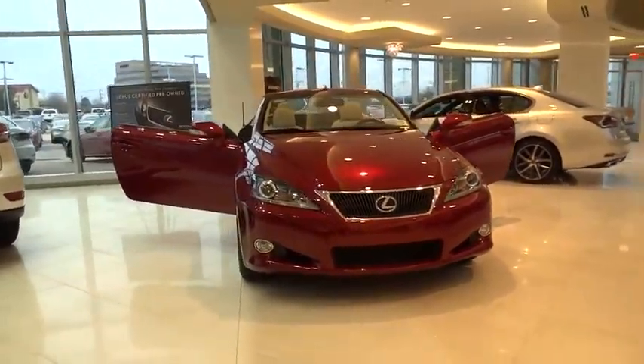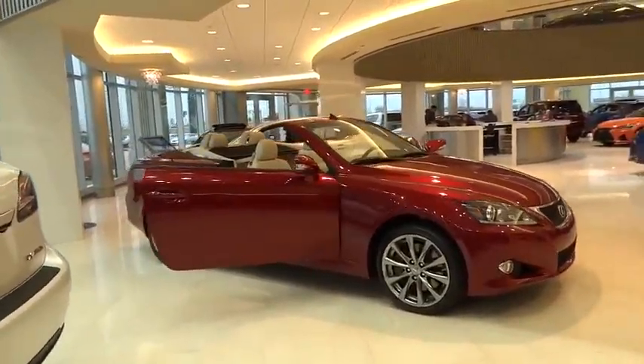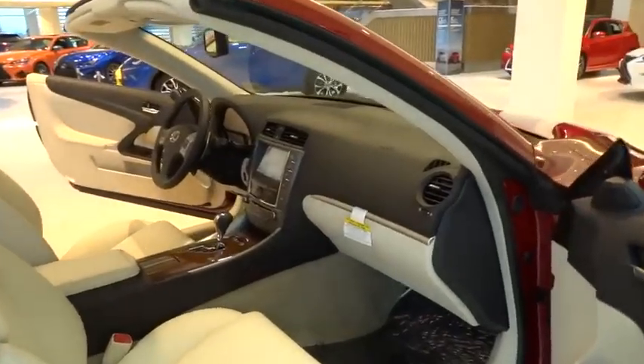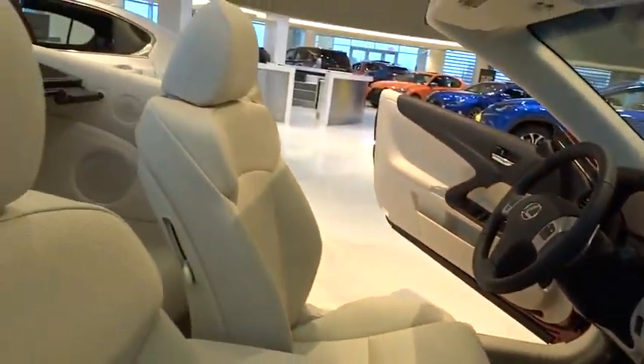The 2015 Lexus IS 350 comes with a long list of standard luxury and convenience features. The IS 350 is a joy to drive — a 3.5 liter V6 engine ensures you get where you're going quickly and in style.